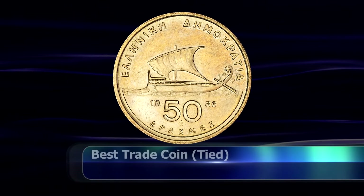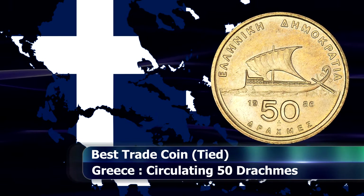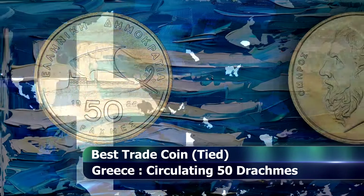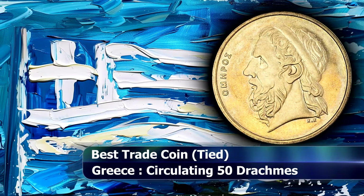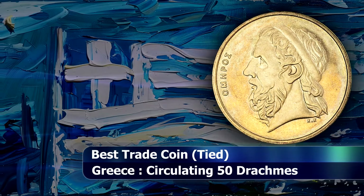First up is the best trade coin, or basically the best circulating coin of the year. This year there was a tie in this category, between Greece and Japan. So let's take a look at the Greek coin first.